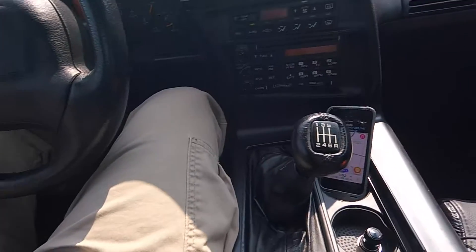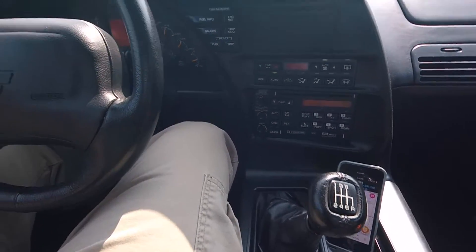Alright guys, I'm doing it — it's my first drive in the C4 Grand Sport. This is a beautiful car. It's not perfect, but it's a beautiful car. It looks amazing. Drives great. It's got a 6-speed manual transmission of course, because they all did. AC works. Windows work. I'm happy. This is a very, very nice car. I'm glad I found this thing.